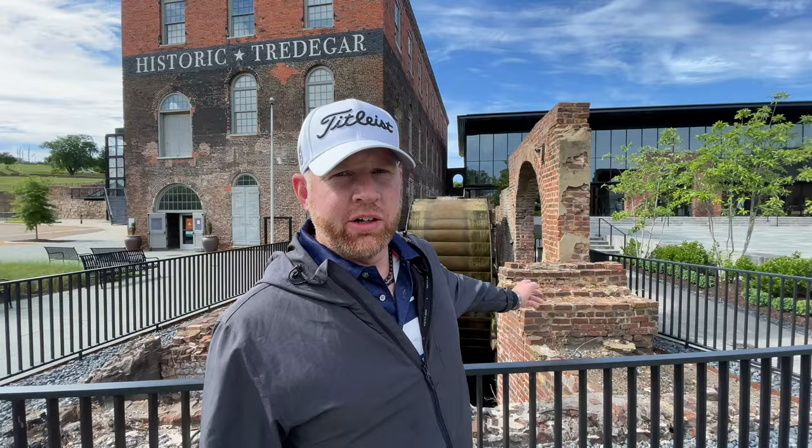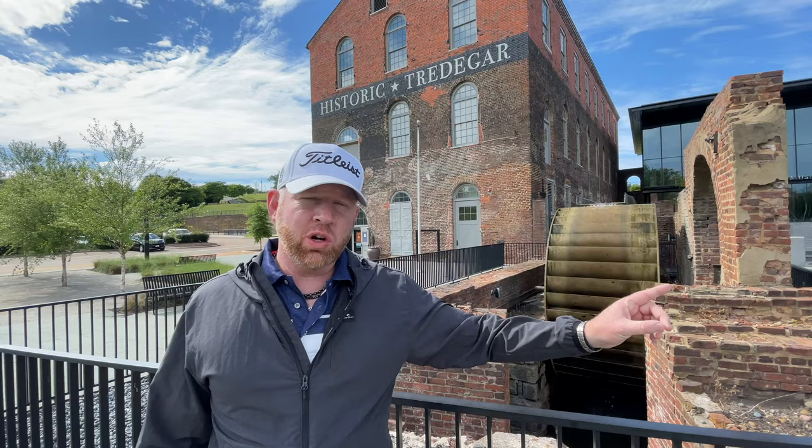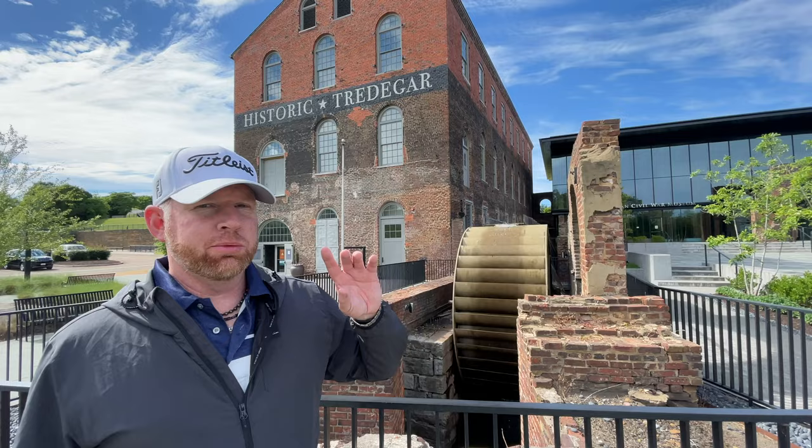Right here I'm standing in front of a water wheel that's still in action. This is the Tredegar Visitor Center — it's a national museum, part of the National Park Service. This is the Civil War Museum, part of the Department of Interior National Park Service.